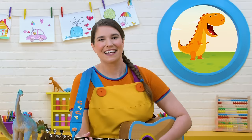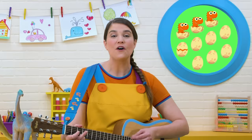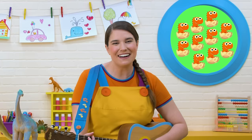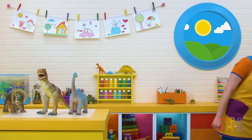We know this one — Tyrannosaurus Rex! One little, two little, three little dinosaurs. Four little, five little, six little dinosaurs. Seven little, eight little, nine little dinosaurs. Ten little dinosaur babies. Great counting, everybody. Give yourselves a big clap.